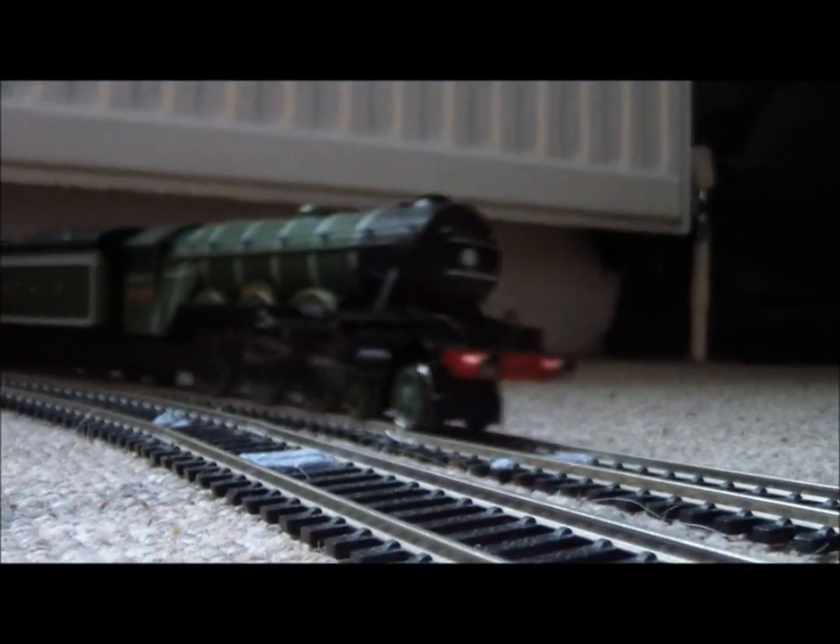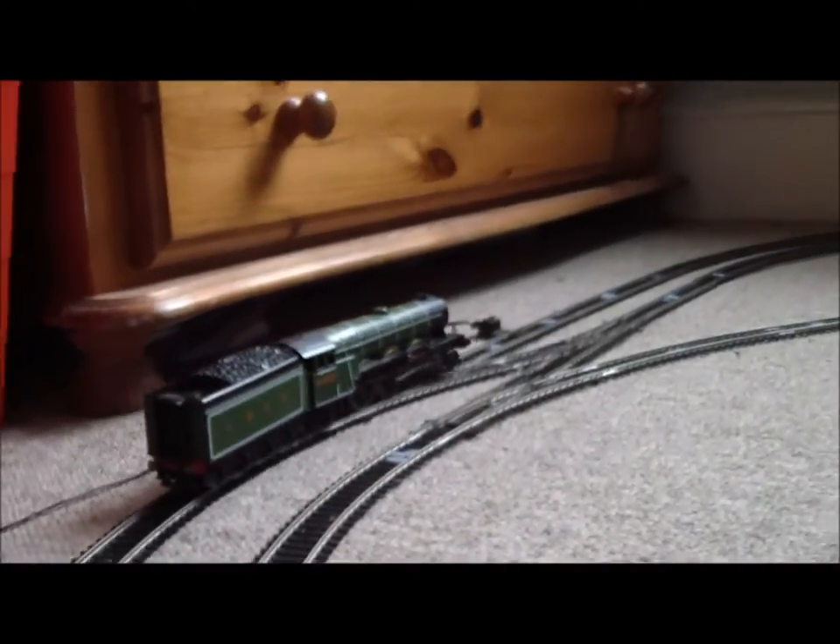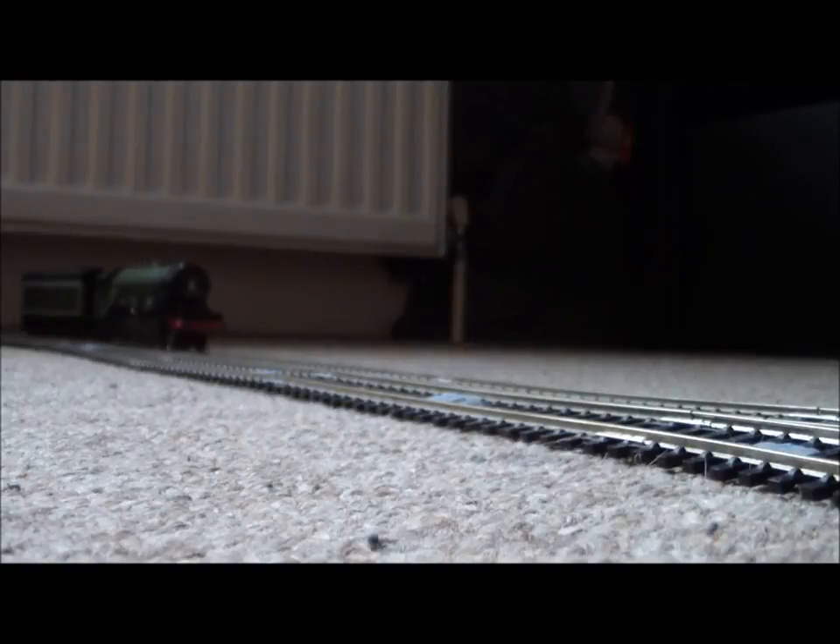Wow. I can't just look at that — look how smoothly she runs. There's no stalling. She's just performing really, really nicely. What else can I say? Let's stop her and put the coaches on.